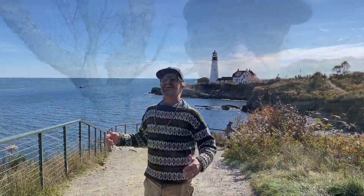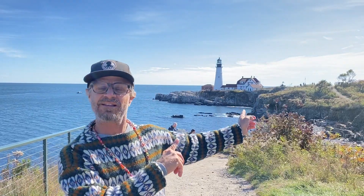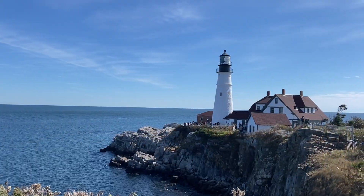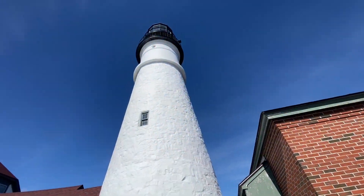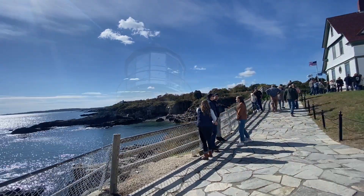From where you park, there's a cliff walk that wraps around towards where I think the lighthouse is located. I found it. Behind me here is the Portland Head Lighthouse.